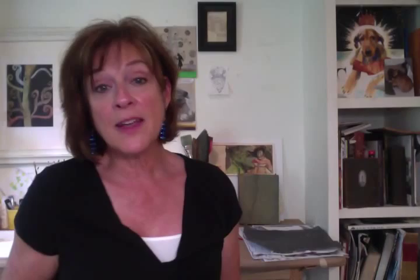So these were just three of my favorites that I had around the house, but there are so many more. Thanks for listening, and I hope that if you didn't know about these books before, you'll pick them up and give them a look. Thank you.